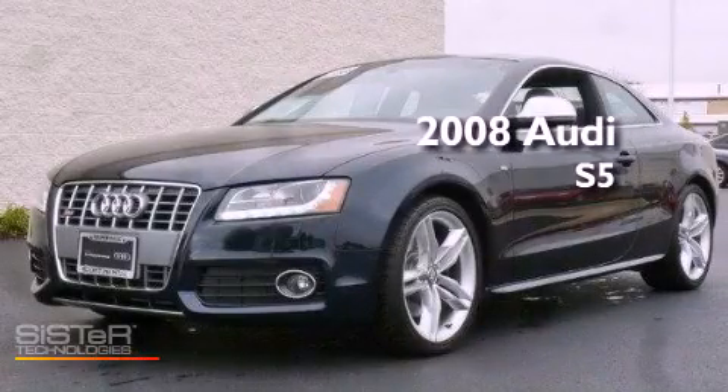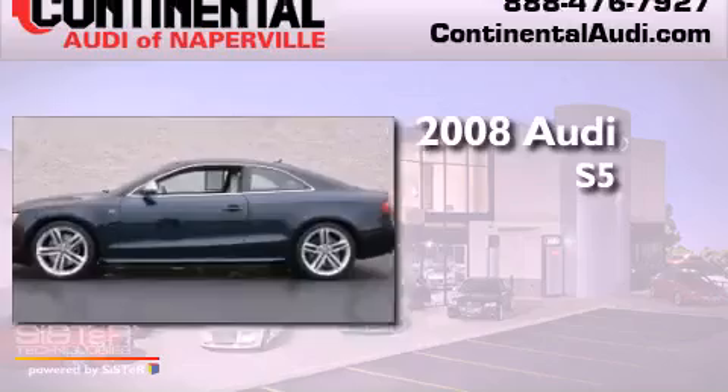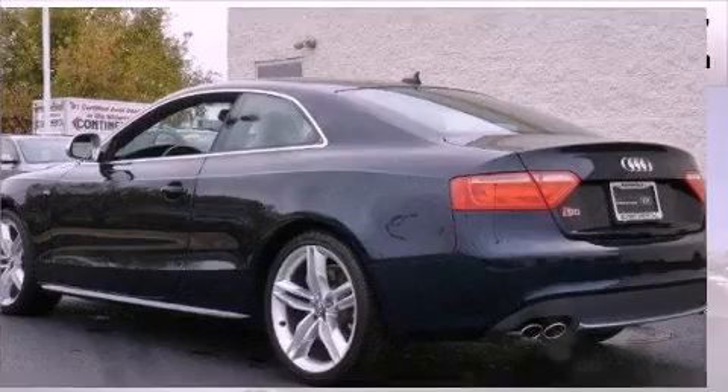This is a certified pre-owned 2008 Audi S5. This car has a manual transmission, a 4.2-liter V8, and all-wheel drive.